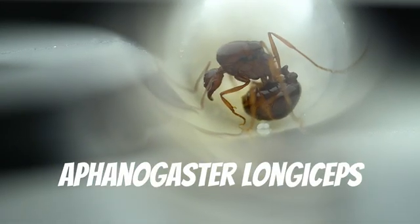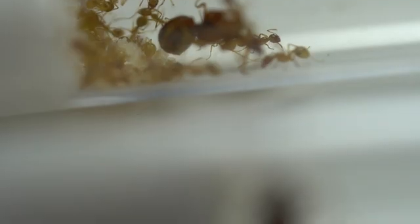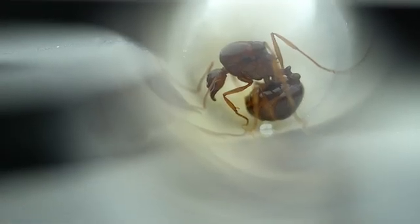Here we have an Aphaenogaster longiceps queen. She is massive — here she is next to the other Aphaenogaster species, of which she dwarfs. Much like the antipodum, the reason for her large size is to maximise egg production. Only a few minutes after we got her back from the ant hunt, we found this queen had already laid a batch of eggs.